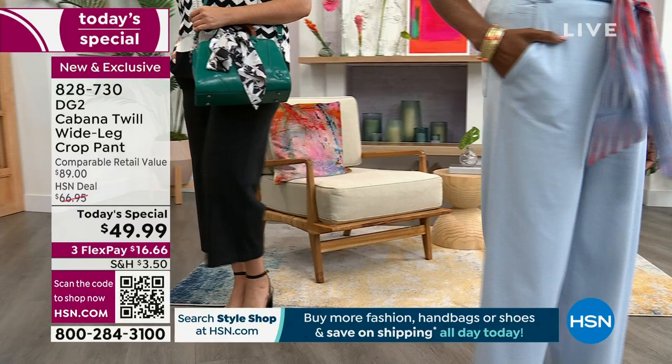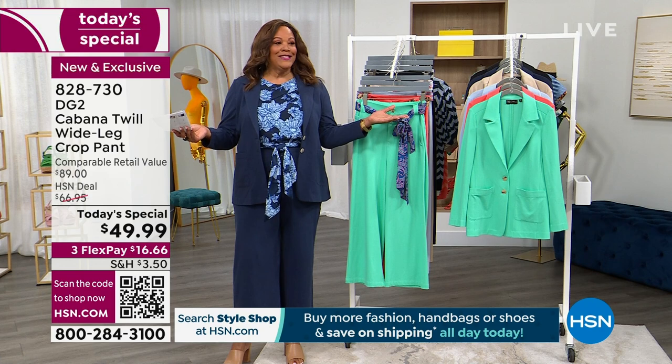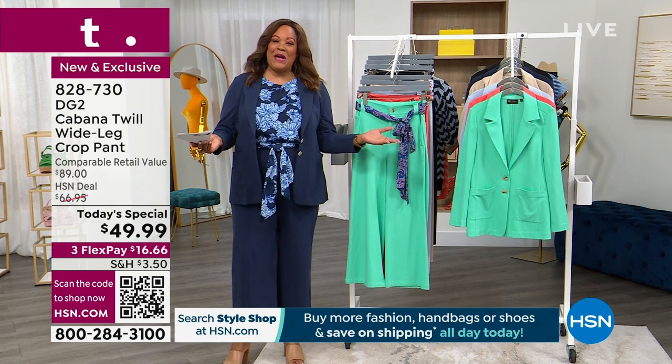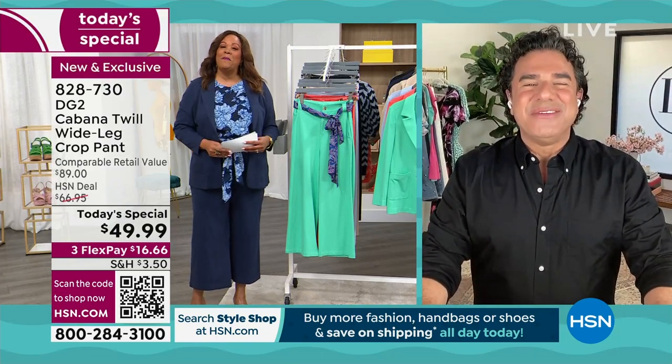Look how easy and breezy the leg is. I love it on our model and we have several colors for you. But before we go through the colors, I want to say hello to my friend Sam Sabora — hello! I know you're a mama's boy so happy Mother's Day to your mom.